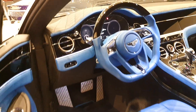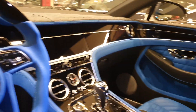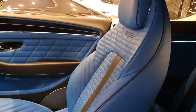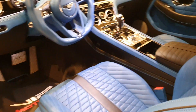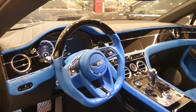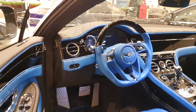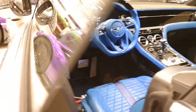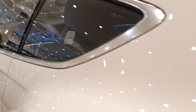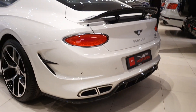As for the interior, this particular car has a very nice black and blue interior — absolutely gorgeous. It has a Mansory-level finish, so this has most likely been re-upholstered by Mansory. Personally, I don't know why they did that — I think they should leave the interior as Bentley intended. That's just my opinion.